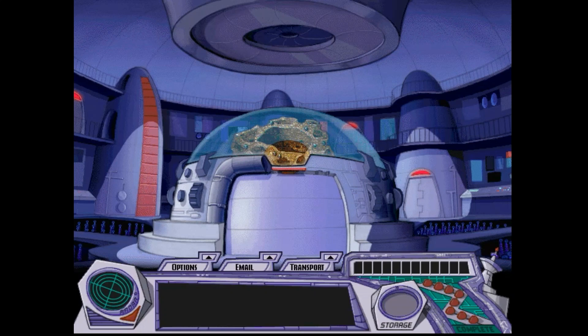Hey guys, what's up? I'm Maura, and welcome to part 10 of my walkthrough of Carmen Sandiego Math Detective. By now I've restored nine landmarks, I have three more to go, so let's begin this part.